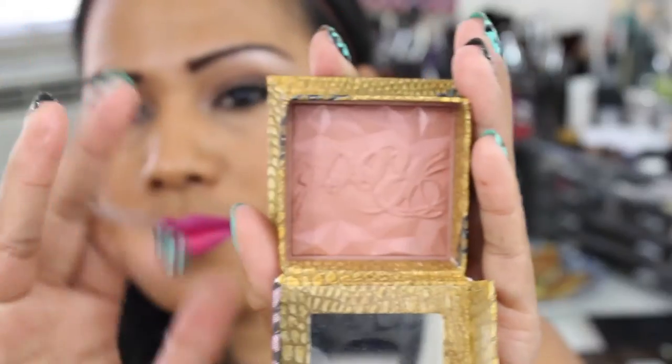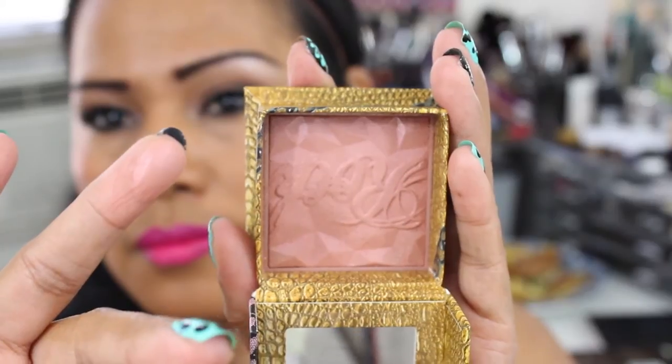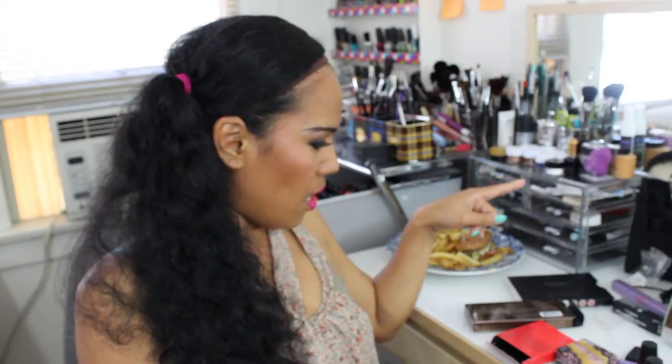For my Sephora local store I got the Rockateur by Benefit. If you've seen my makeup tutorials, I use this one — I love, love, love it. This is the powder from Benefit.